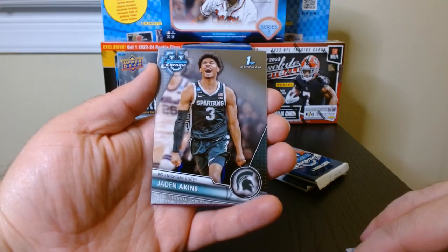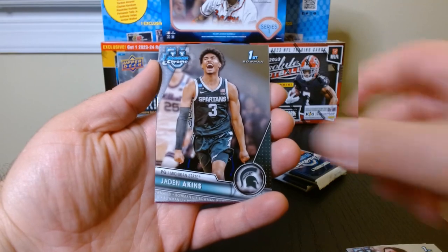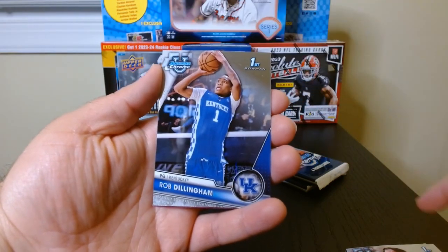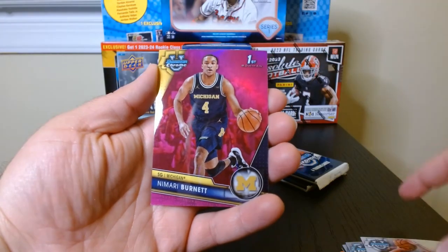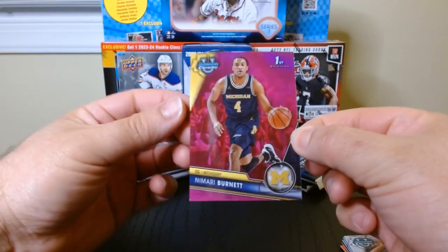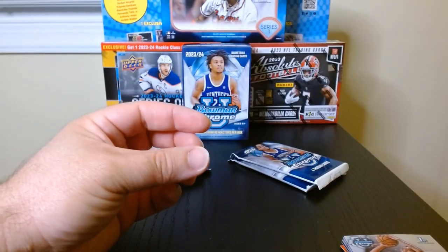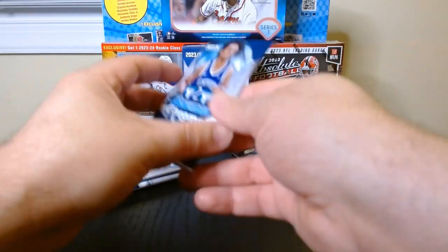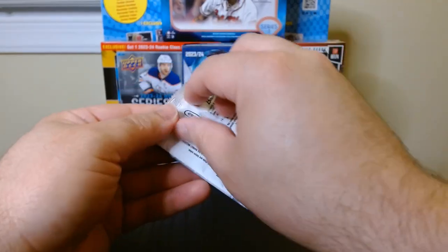I think we might get our first pink refractor in this one. This one has five cards. This is our first pink — it is Nimari Burnett out of Michigan, the Wolverines, who are the national champions in football. Pack number three.